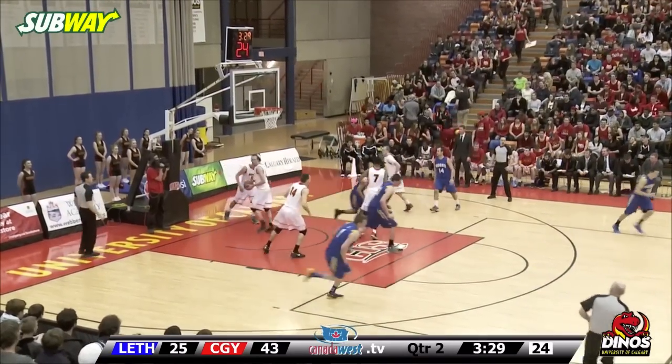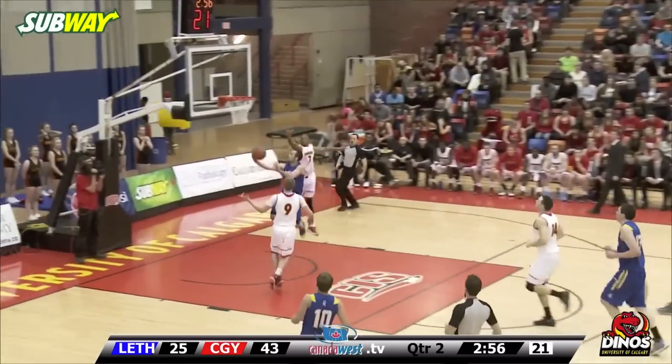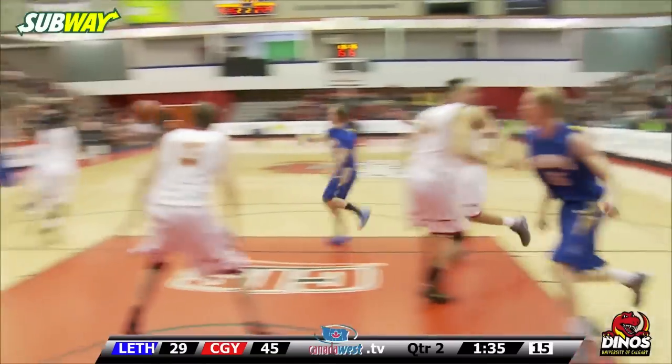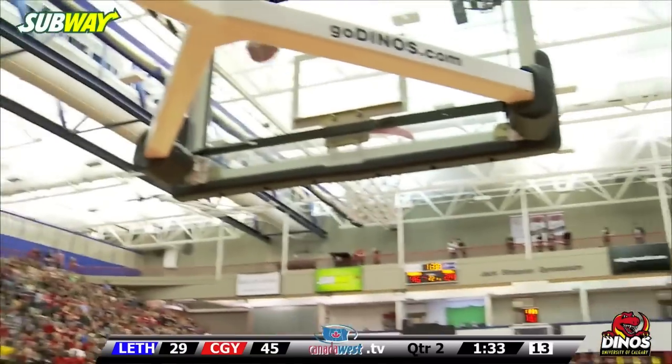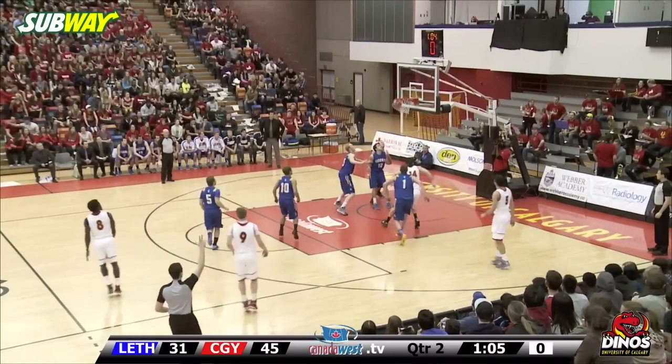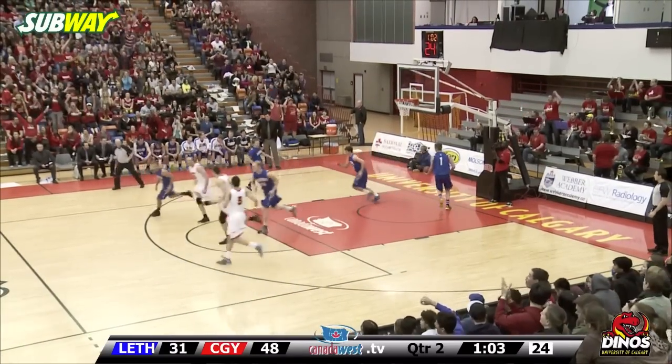Nice defense by Jazzdeep Gill. Here comes Fletcher the other way — fakes one way, goes the other. A terrible loss and then they come back the next night and win 97-84. UFB of course — the team that they lost to. Verone gets it off in time and it's good.